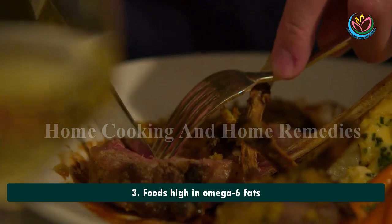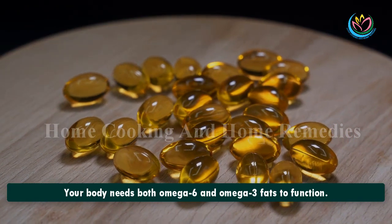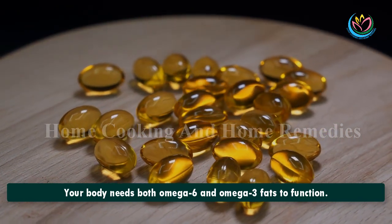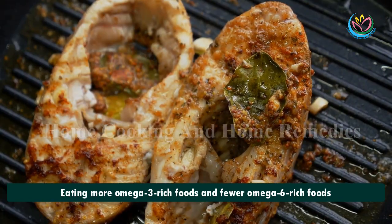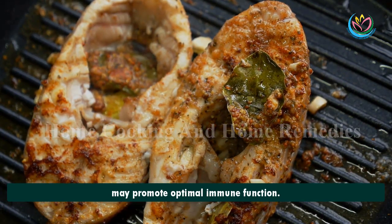3. Foods High in Omega-6 Fats. Your body needs both omega-6 and omega-3 fats to function. Eating more omega-3 rich foods and fewer omega-6 rich foods may promote optimal immune function.